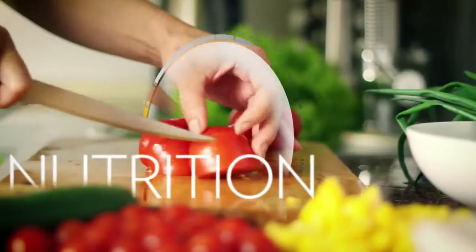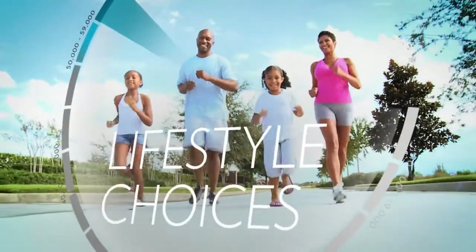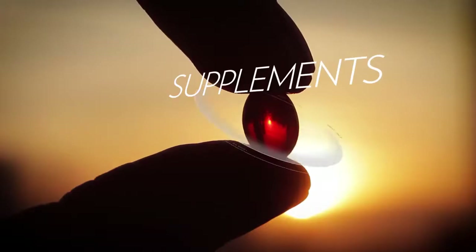So what's the solution? What can people do to protect themselves? There are four important factors that can contribute to people's overall antioxidant status: proper nutrition from the food they consume, lifestyle choices such as where they live and how they live, body composition, and supplementation.